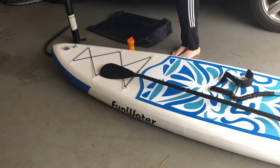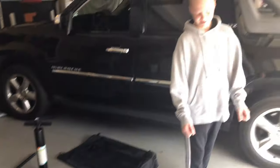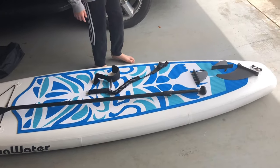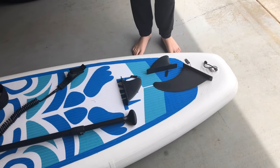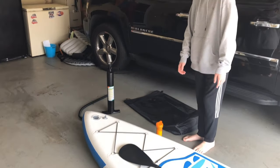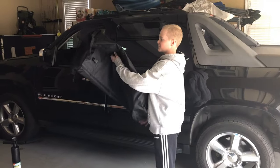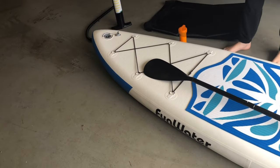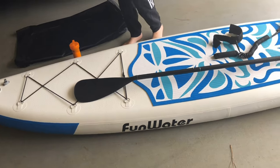This is the Fun Water Paddle Board, and it comes with the pump, obviously, and the carrying bag, repair kit, a two-piece oar that adjusts whether you're standing up or sitting down on your knees, a non-stick little foot pad, a padded carry handle, the leash, three fins that are detachable — most boards only have one that's detachable — and a D-ring in the back that your leash hooks to. The pump works pretty good; it takes about ten minutes to pump it up. The bag is very nice and it comes with backpack straps, which makes it easier to carry, and six-point bungee straps where you can put boxes to carry your stuff — tackle box, lunch box, anything you want.